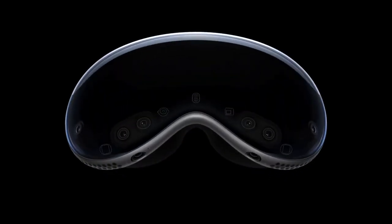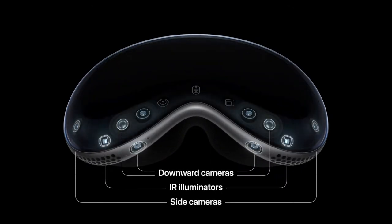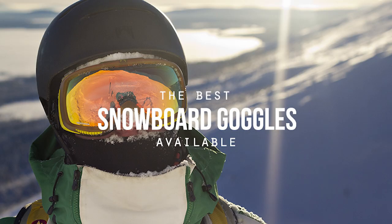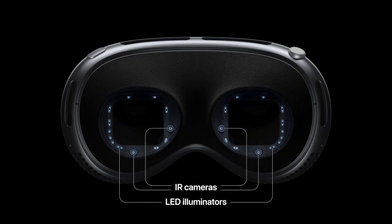According to Apple, it's a revolutionary spatial computer that seamlessly blends digital content with the physical world, while allowing users to stay present and connected to others. In non-marketing speak, it's fancy snowboard goggles. I'm just kidding — kinda. But if you're going snowboarding, you don't need to buy goggles now if you have these, so there's that.